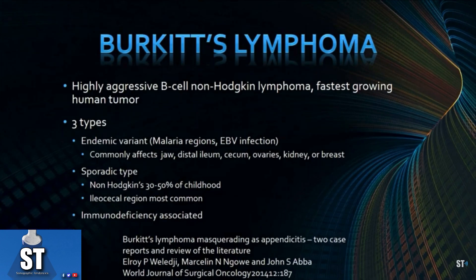There are three types. The endemic variant, which we don't usually see here in the Western world, is caused by malaria and Epstein-Barr virus infections. These commonly affect the jaw, as well as the distal ileum and cecum, ovaries, kidneys, and breast.